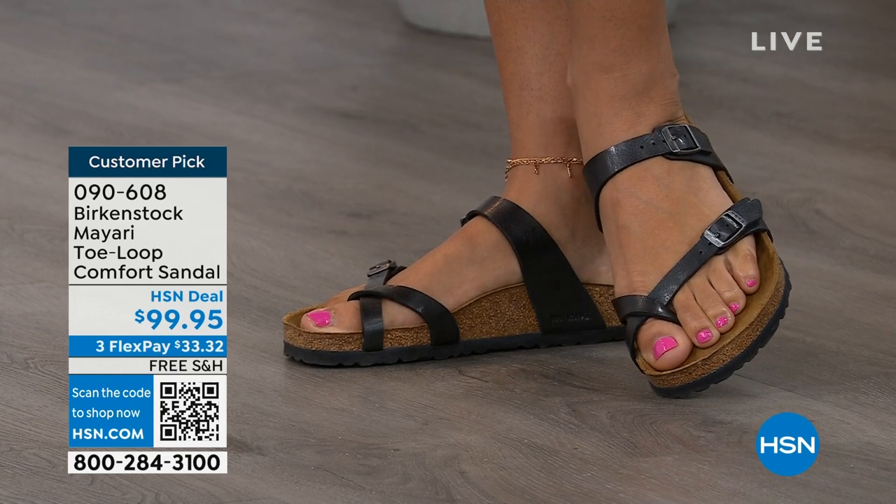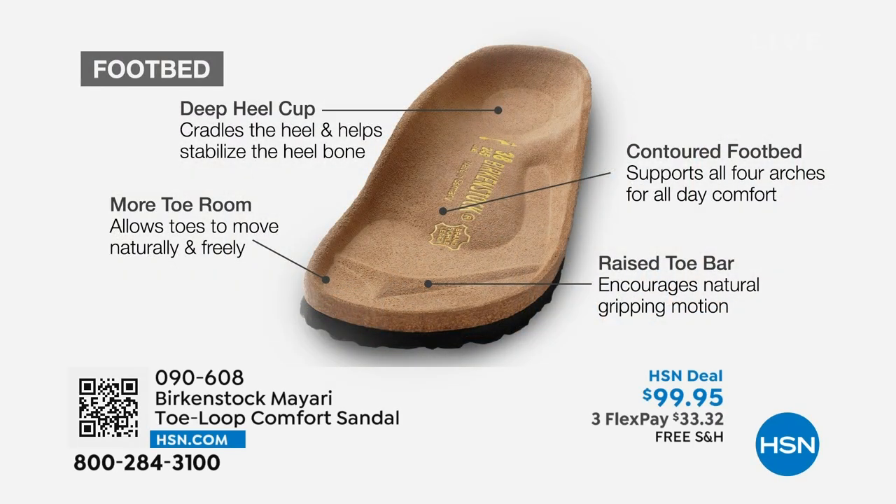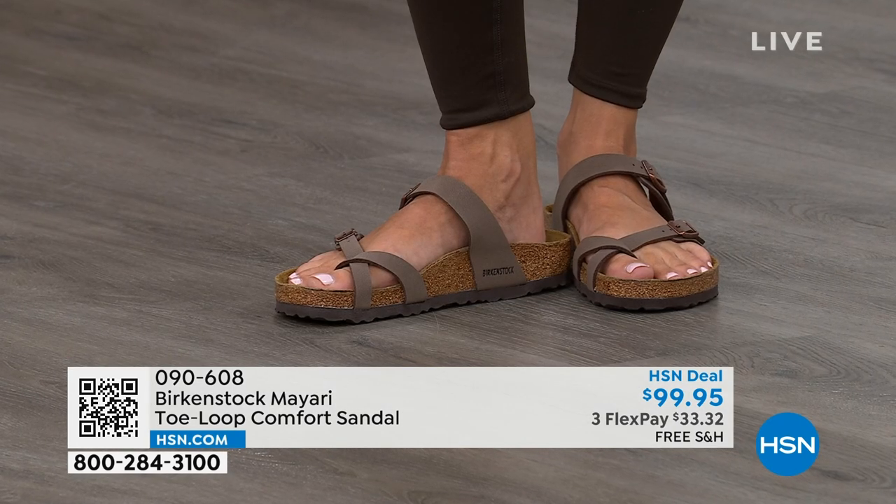When we talk about Birkenstock, we really have to talk about the footbed — this is the DNA of the brand. It starts with a deep heel cup that cradles and stabilizes your heel. There's a contoured footbed supporting all the arches of your foot, a wide toe box allowing your toes to move freely when walking, and a raised toe bar that creates a natural gripping motion when you walk, generating circulation in your legs. It's all about health and wellness — you're getting the sandal of the season plus all this comfort.